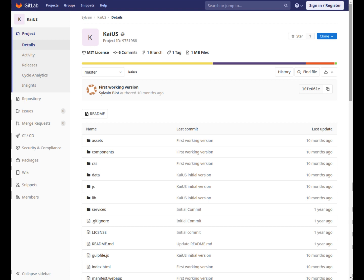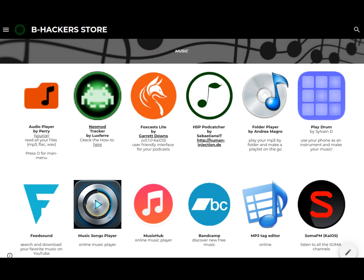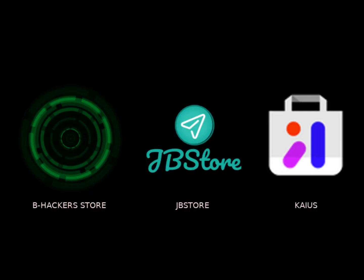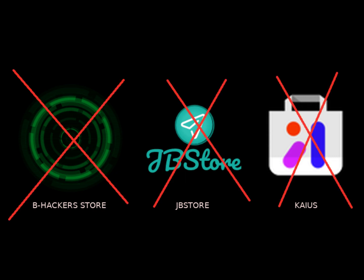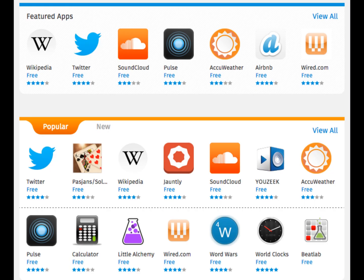KaiUS is available on GitLab for anyone who wants to help improve it, at www.gitlab.com. As a free community, all this is just a way to get by — to get the best apps freely available for everyone on KaiOS-enabled devices. If the KaiStore makes more useful applications available with less invasive and inappropriate advertising, we might even consider closing these stores. It would be ideal to return to the Firefox OS Marketplace policy, with the right compromises.